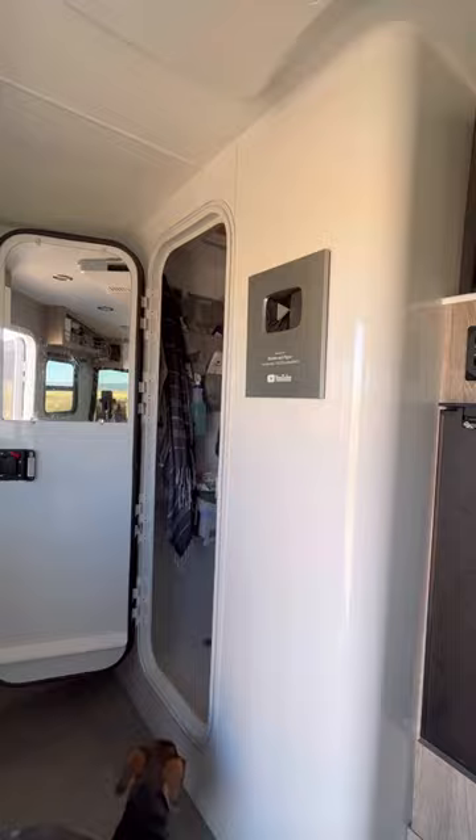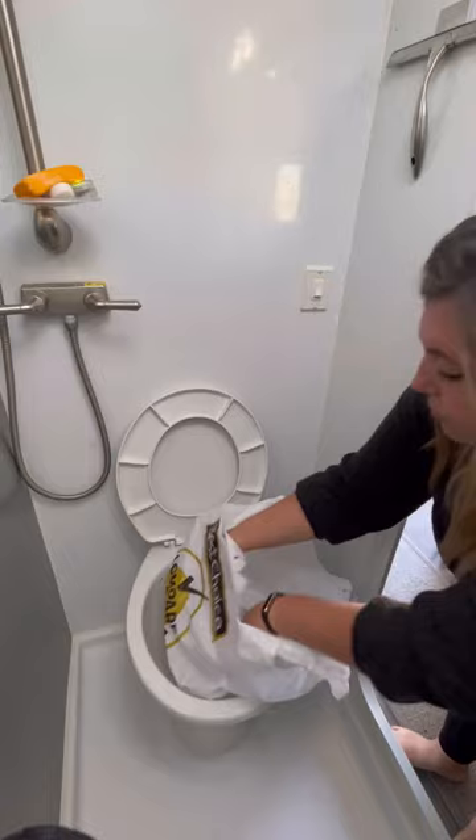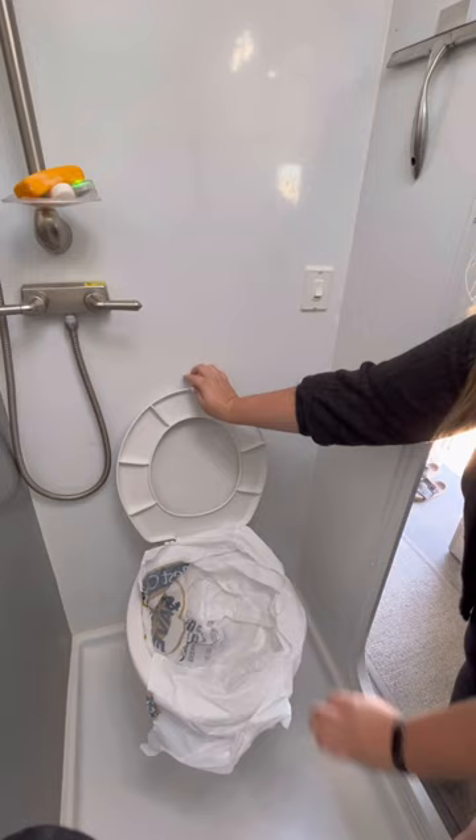Pippa likes to creep in there just like usual, and I get to use my grocery bags like I always have. I just go ahead and put this around the bowl — obviously you've got to rip that side to make sure it fits — put the seat down.